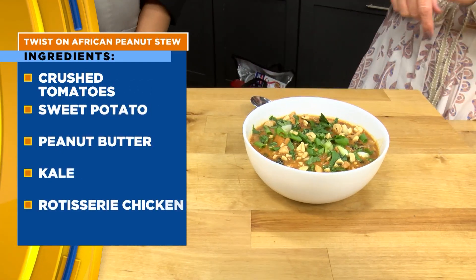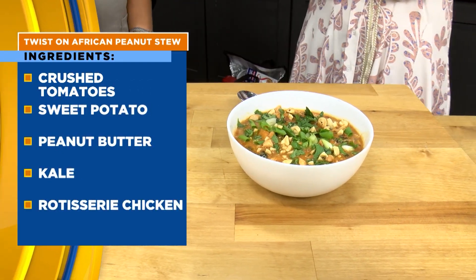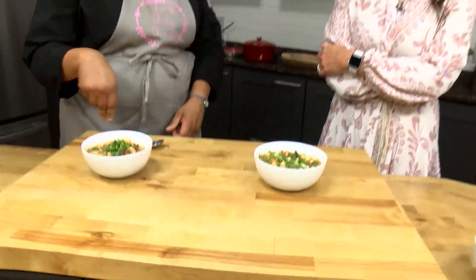What would you serve with this? I usually serve it with some rice on the side, but it is good on its own. I've garnished it with a little bit of peanut, green onion, and cilantro.